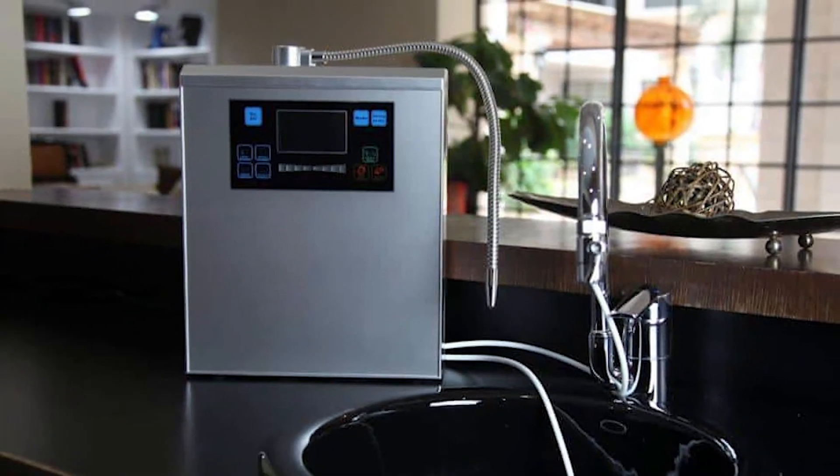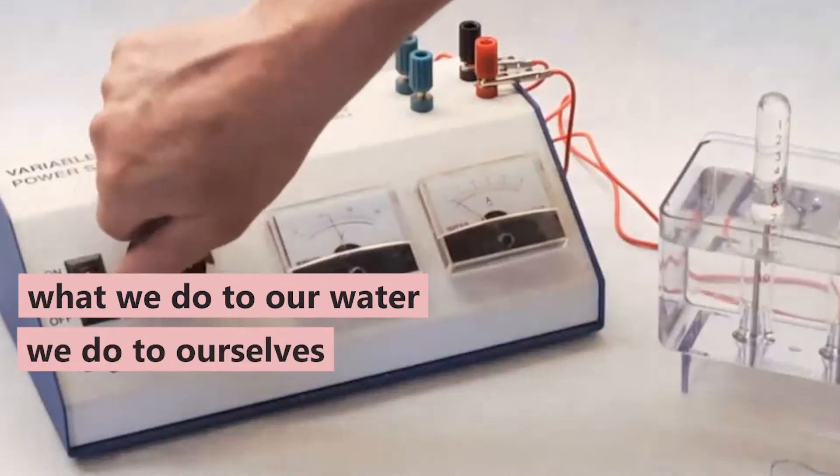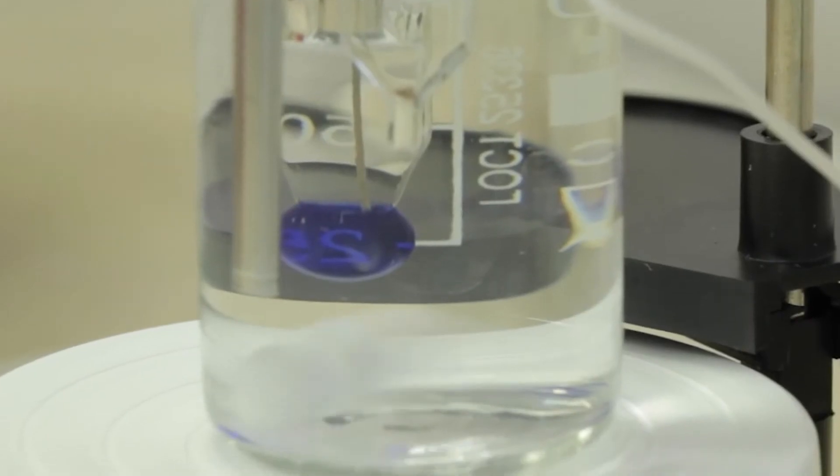Remember: what we do to our water we do to ourselves, so electrocuting your water is maybe not a good idea. We did not adapt over the millennia to drink that, so I would just be wary of it.